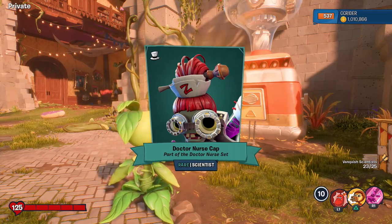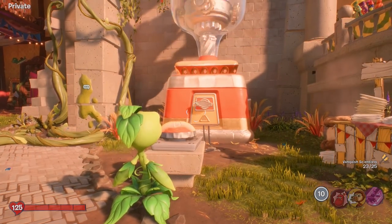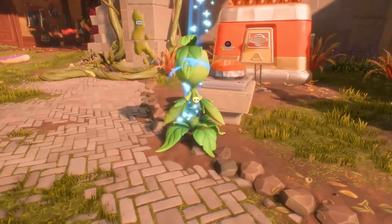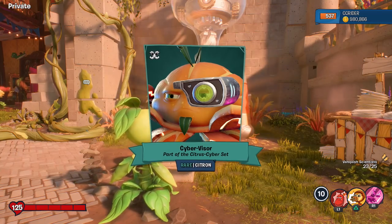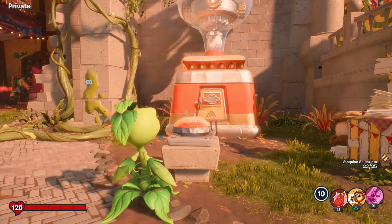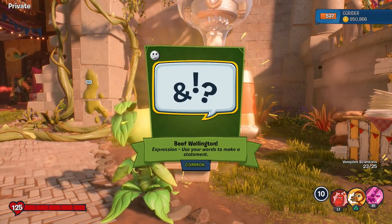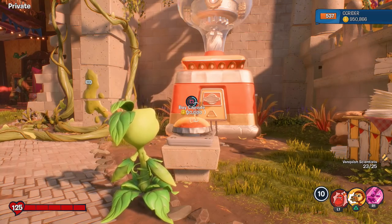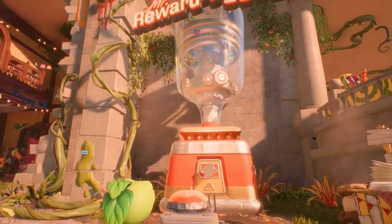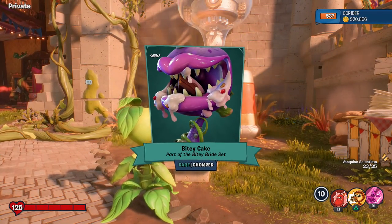The Dr. Nurse Cap, part of the Dr. Nurse Set for the Scientist — I like that one. Cybervisor, part of the Citrus Cyber Set — I don't think I've seen that one. We are now under one million coins, so we're two-thirds of the way through everything. And we get a common Beef Wellington — that's a popular one, a lot of people use Beef Wellington. And a rare coming in: Bitey Cake, part of the Bitey Bride Set. We got the bow for the Bitey Bride Set — that's at least two pieces done.